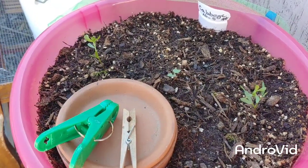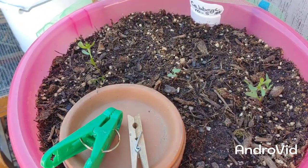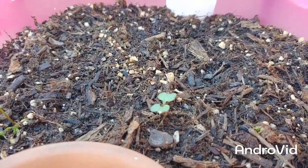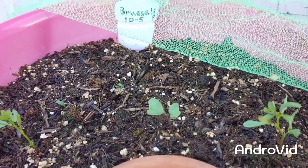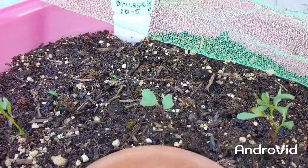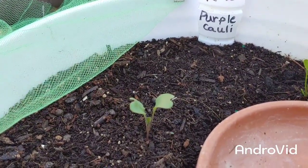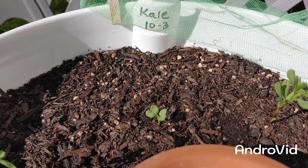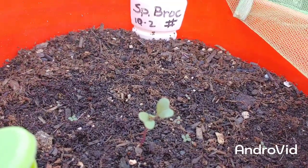Hello everybody, Snowbird Gardener here, just noticing how many of these little seedlings look alike. Here is the cabbage and here is the Brussels sprout. So amazing! Here's the cauliflower. This one is the kale and here we have a broccoli.